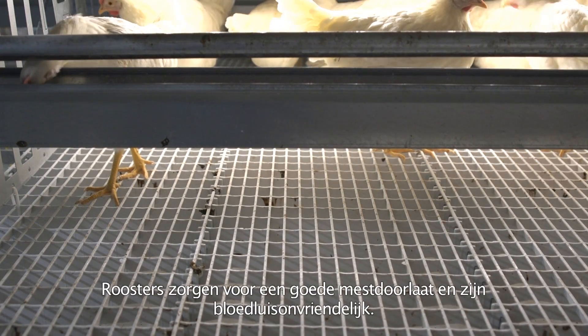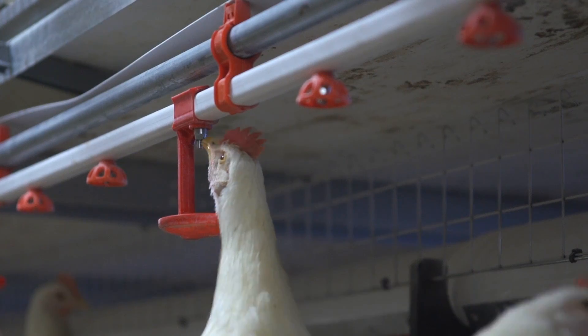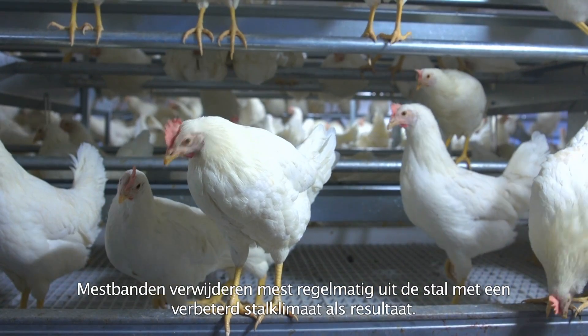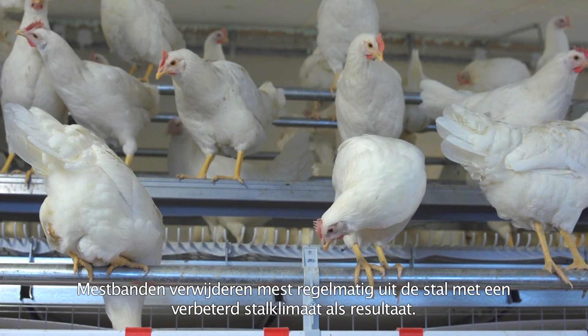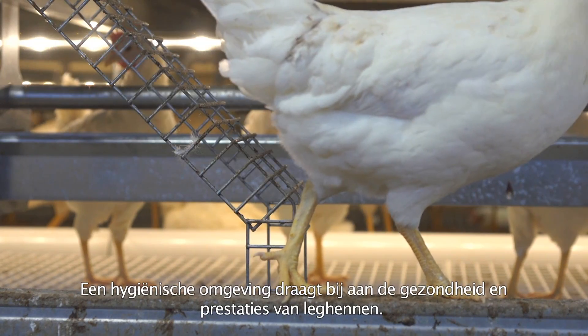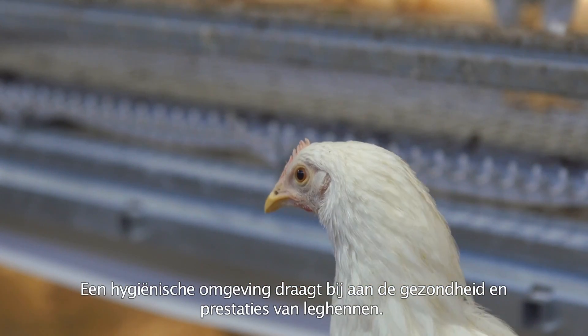Slats provide good manure passage and are mite unfriendly. Manure is removed from the house by manure belts on a regular basis, resulting in an improved environment. A sanitary environment contributes to the health and performance of the hens.